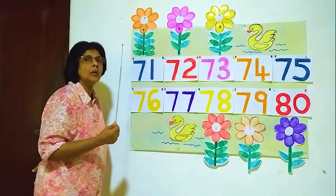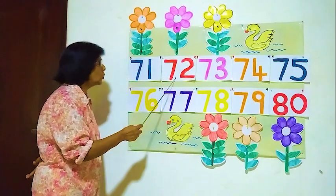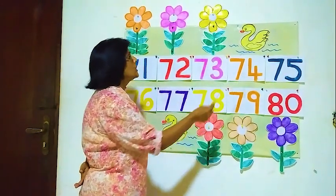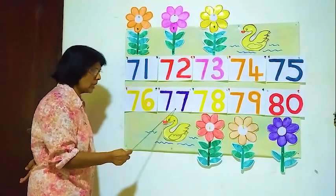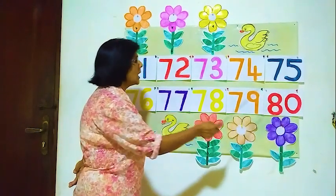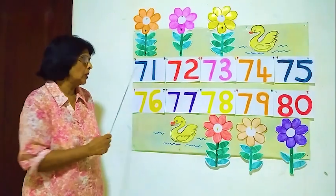Again we will read: 71, 72, 73, 74, 75, 76, 77, 78, 79, 80. Now we learn 71 to 80.